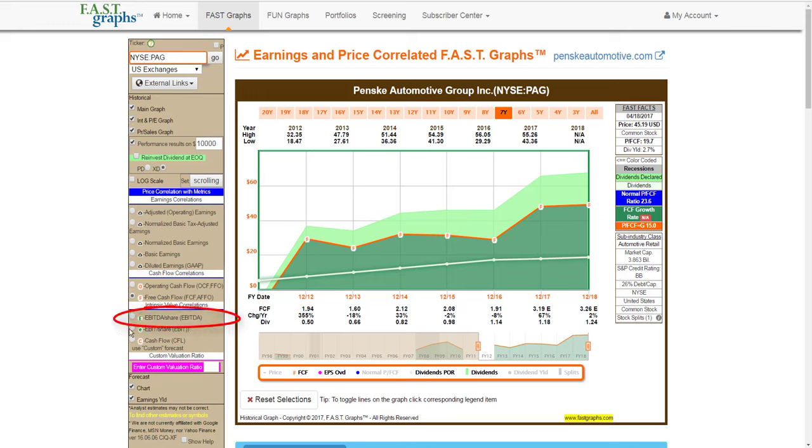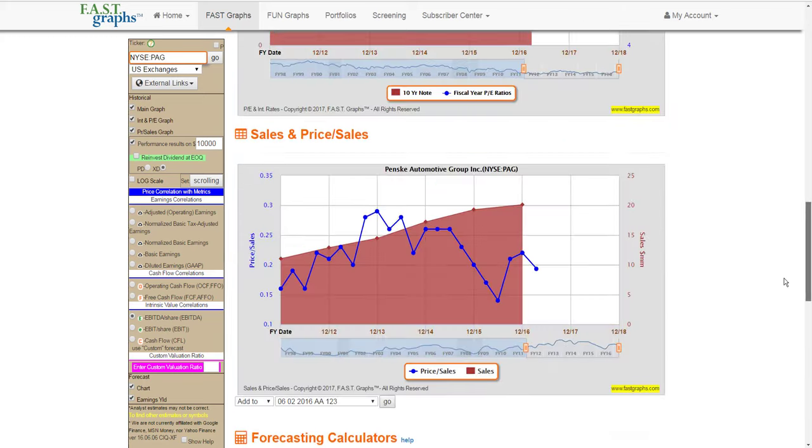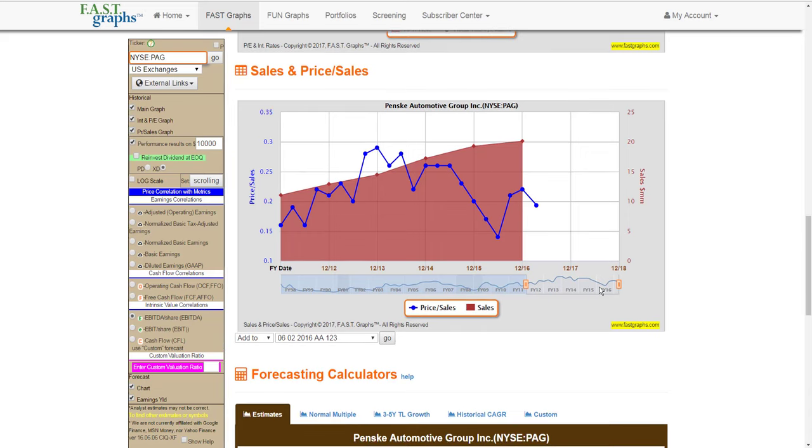Next, I'd like to look at EBITDA — earnings before income, taxes, depreciation, and amortization. EBITDA growth has also been very consistent, and their EBITDA payout ratio is even lower. Bringing in monthly closing stock prices, this company typically trades at about 6.7 times EBITDA, and it's currently trading at 5.7 times EBITDA — another valuation measurement that I find attractive. I also like to look at price-to-sales as a valuation measurement. The company is trading at a very low price-to-sales ratio currently relative to historical norms.